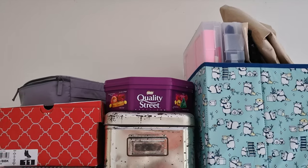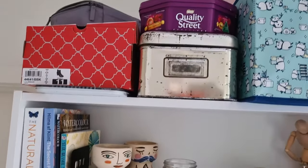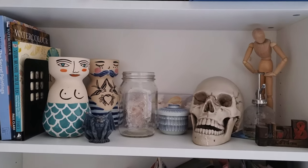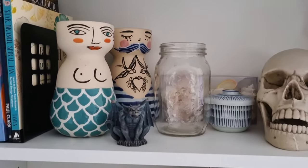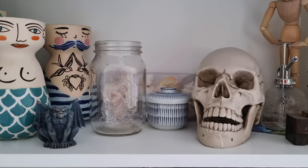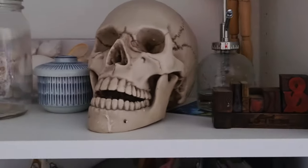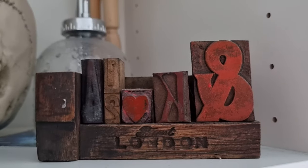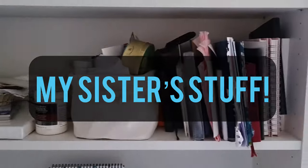Up the top that's all collage stuff — a lot of collage stuff considering I never collage, but it's all neatly organized in these boxes. Next row down: art books and just bits and pieces, glasses. The gargoyle belongs to Ant, the skull belongs to Ant. I bought this one when I was in London.